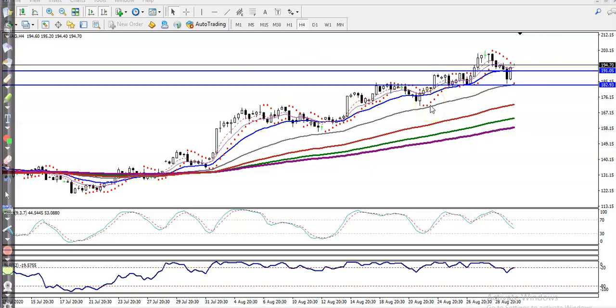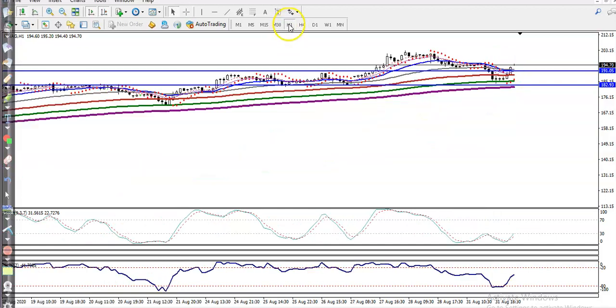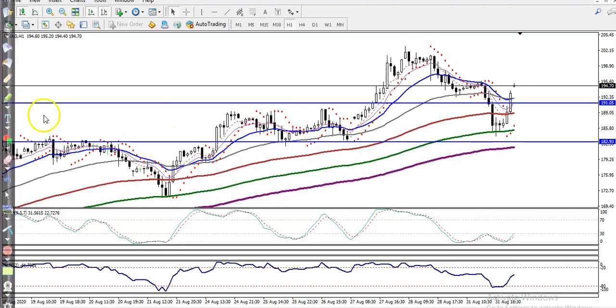On the H4 chart there is the 20 moving average. Let me zoom in on the H1 chart. The price has been running in a stair-step pattern, and we are expecting the price will give a correction to the level of 191, because there is the 20 moving average and a major rejection point in that area.